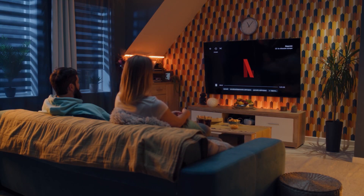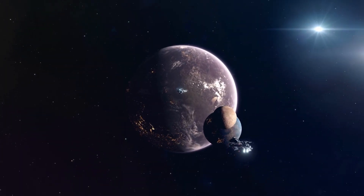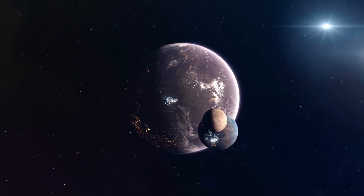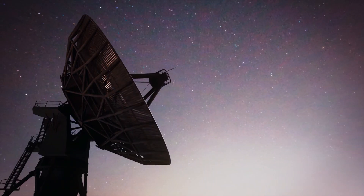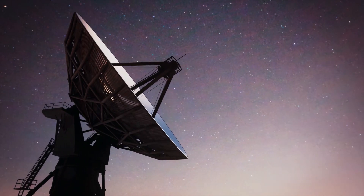If you have been a fan of the sci-fi Netflix series The 100, you might remember the characters landing on an exomoon, which was habitable for humans. So now that we have talked about the importance of exomoons, let's talk about how they can be discovered.